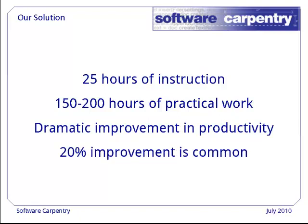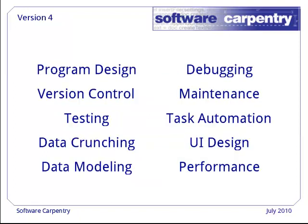We can typically save people 20% of their time — that's a day a week — and it's not unusual for students to report a tenfold savings. As you can see, it's not your usual computational science course.